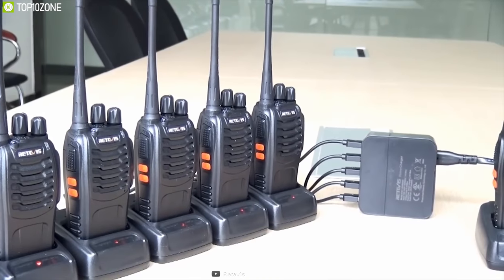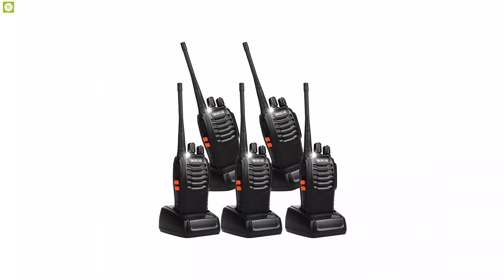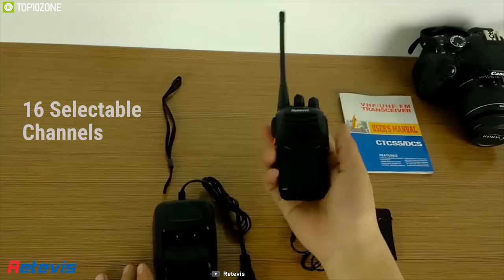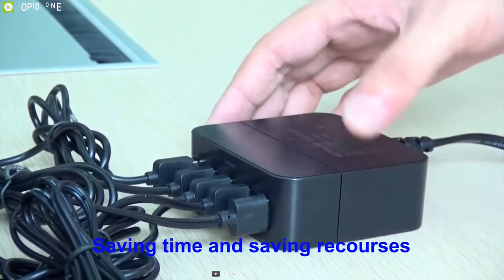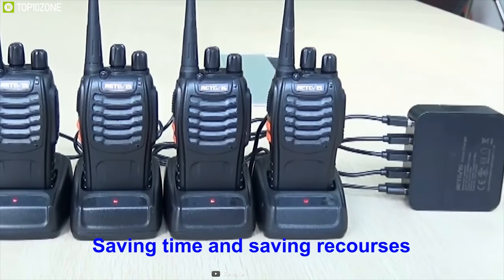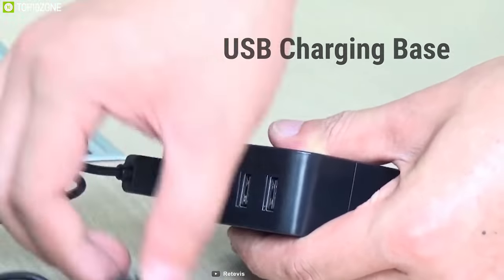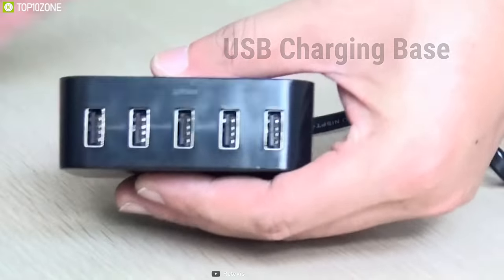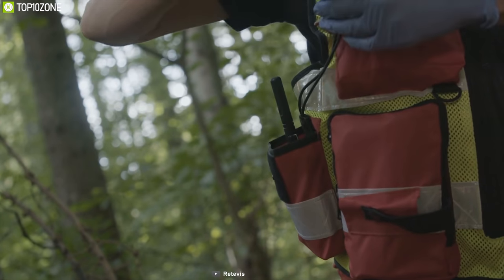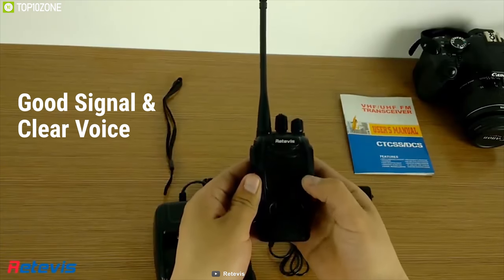As the best short-range walkie talkies, the RIDVI H777 two-way radios have a simple design and can work together for convenient and faster outdoor communication. They are specially made for smooth communication with 16 selectable channels. Their low-power alert and high-power 1000mAh battery will provide protection for long-time working, allowing for 8 to 9 hours of use from 2 to 3 hours of charging. With a USB charging base, each is equipped with an emergency alarm function and a bright LED flashlight. These features are very handy when you are on a trip or outdoors for work.